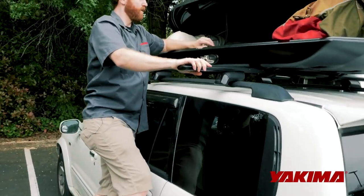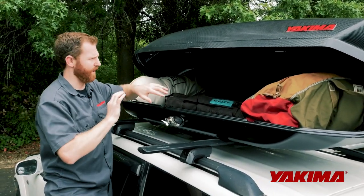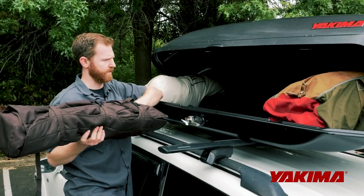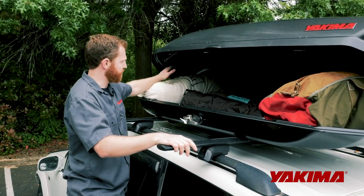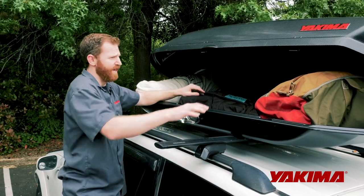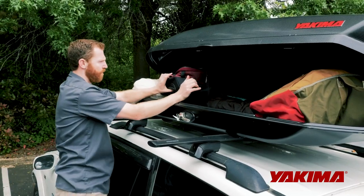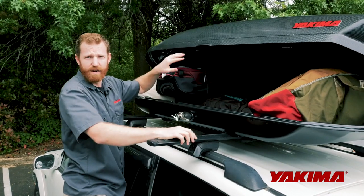You really want things that you're accessing at the campsite or destination, not things you need to get to regularly. I've got a long camp table in here — long items are great for the cargo box, especially with a longer box like this one. Camp chairs are great too, and I typically recommend putting your luggage and sleeping bags up here. Sleeping bags are big and bulky but light, so they take up a lot of volume but not a lot of weight. A duffel bag or a carry-on size bag can slide in there as well — great to get out of the vehicle's interior.